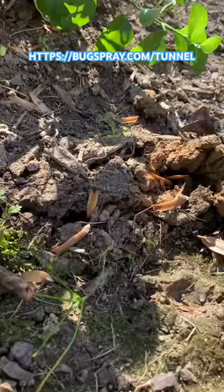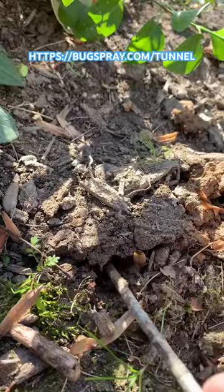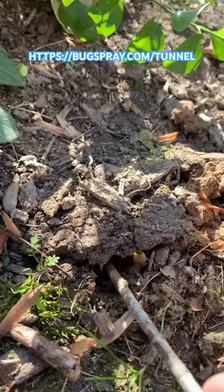Visit Bugspray.com/tunnel to learn more about how to manage ground-dwelling animals and the tunnels they create in the yard. We have solutions for both active and abandoned tunnels to help prevent future invasions. I'm Jay, and that's my tip of the day.